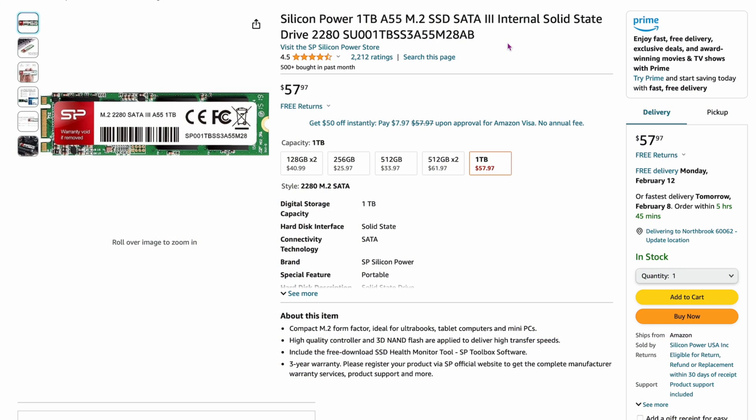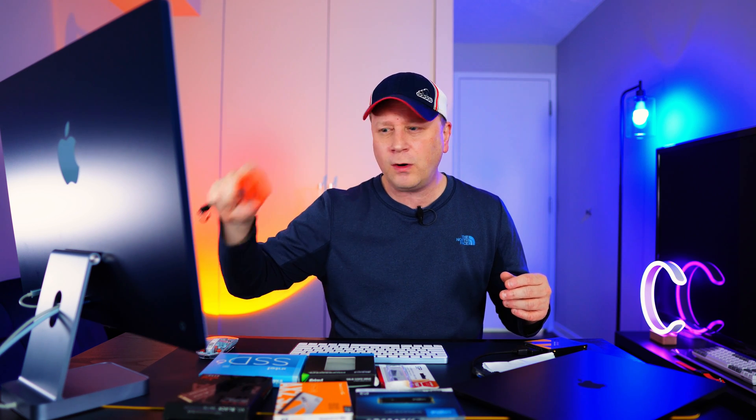Here's another Silicon Power — a one-terabyte SATA drive at $57.97. That's the big difference: it's SATA, not NVMe. You might ask why pick up a SATA drive at $57-58? Well, if you have external enclosures and don't need really fast storage — just backup storage — it'll be fast enough at 500 megabytes per second. SATA drives generate a fraction of the heat of NVMe drives, so you'll have cooler enclosures and fewer failures over the long term.